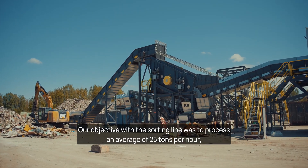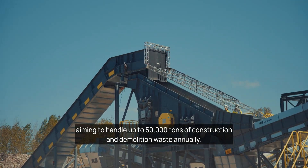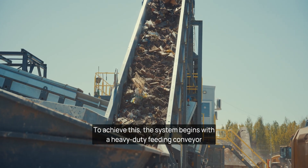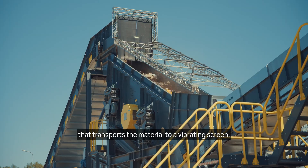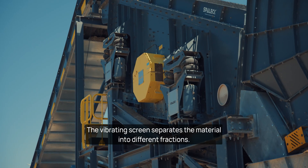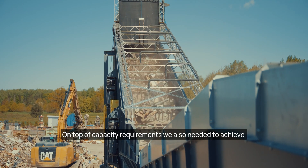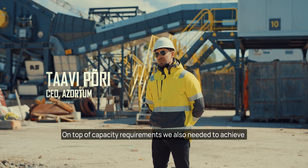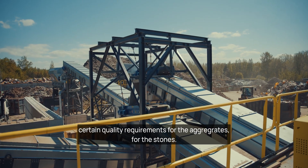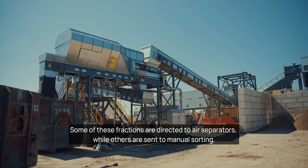Our objective with the sorting line was to process an average of 25 tons per hour, aiming to handle up to 50,000 tons of construction and demolition waste annually. To achieve this, the system begins with a heavy duty feeding conveyor that transports the material to a vibrating screen. The vibrating screen separates the material into different fractions. We also needed to achieve certain quality requirements for the aggregates — the stones. Some of these fractions are directed to air separators while others are sent to manual sorting.